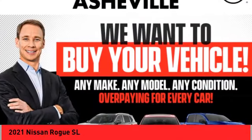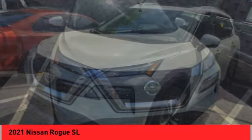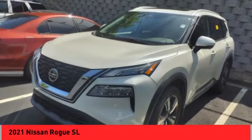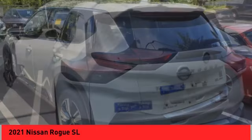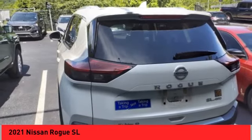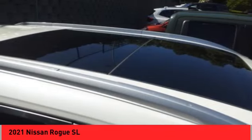Stop by and take a look at the 2021 Rogue. The stylish Rogue gets 27 miles per gallon and still boasts nearly 58 cubic feet of cargo space. With a 5-star side impact safety rating and confident handling, the Rogue is more than you expect and everything you deserve.